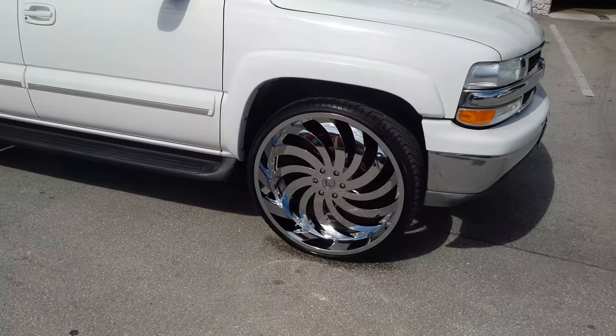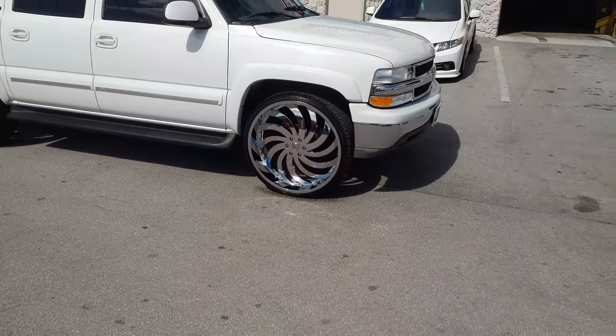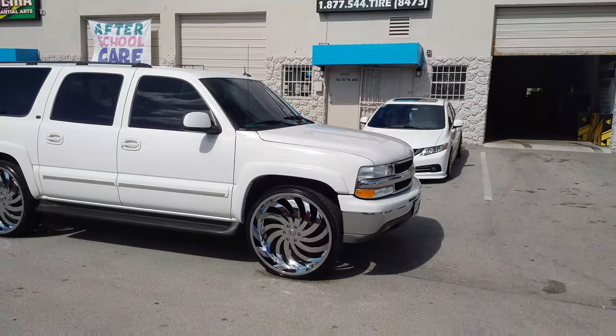Of course, no scrub, no rub, nothing you have to do to this truck — no modifications. Great looking wheel. Came out really, really nice on this truck.